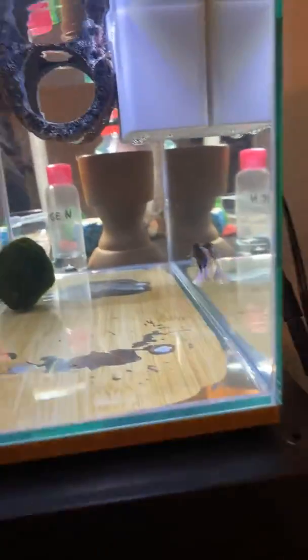Pyro here, back with another video. I want to show you something else — my new pet fish. Now unfortunately the other one, Bluey, passed away, but now I have this new one. His name is Fizzy.